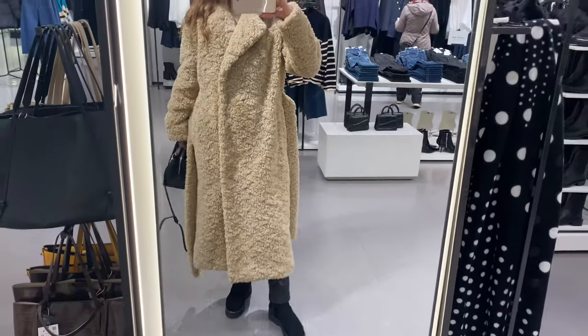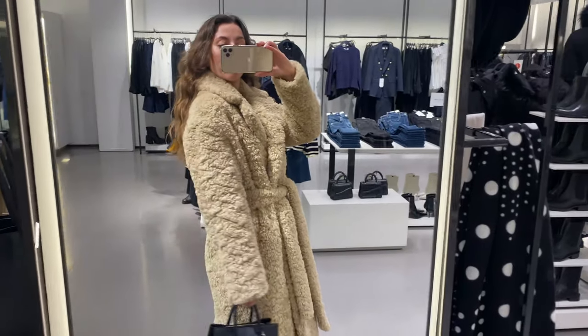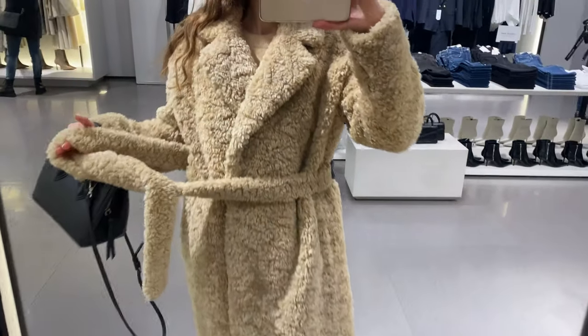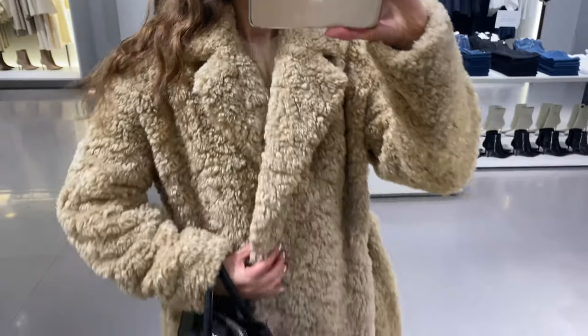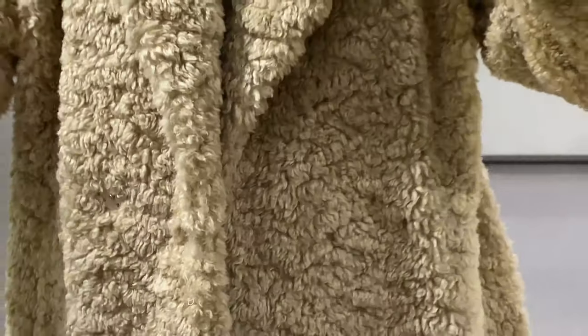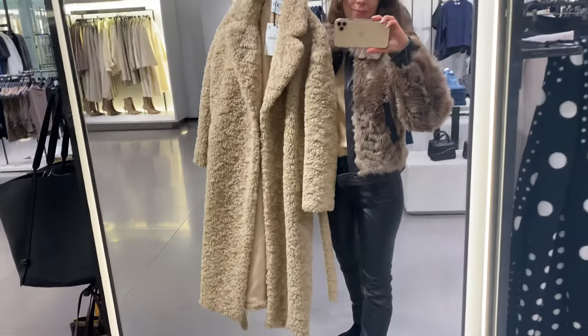You can wear it at daytime and also at night. This kind of coat is so easy to wear with all colors — everything goes with camel. The material consists of 100% polyester. Pay attention to the fact that it's not very lightweight — it's quite heavy.